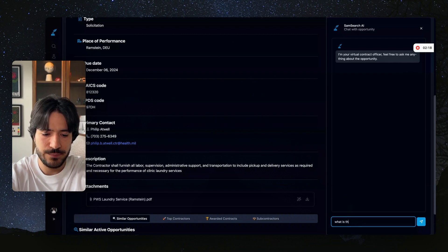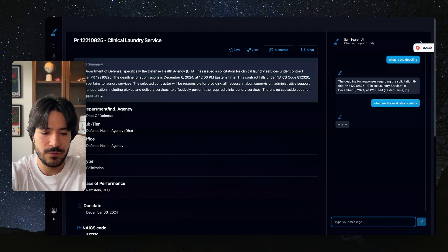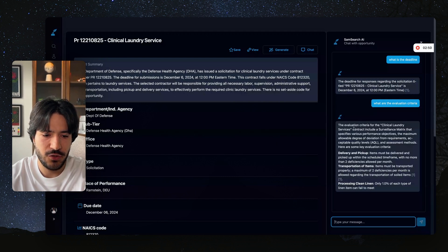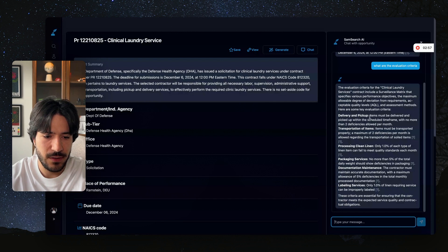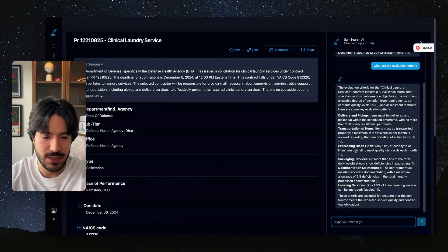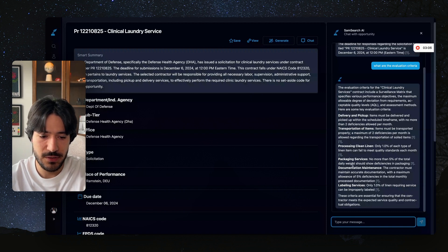If we ask 'what is the deadline?' we get back that the deadline is December 6th. We can ask 'what are the evaluation criteria?' and we get back that the evaluation criteria includes a surveillance matrix specifying various performance objectives: delivery pickup, transportation of items, processing clean linen, packaging services, documentation maintenance, and labeling services. So it covers specifically what the evaluation criteria is.